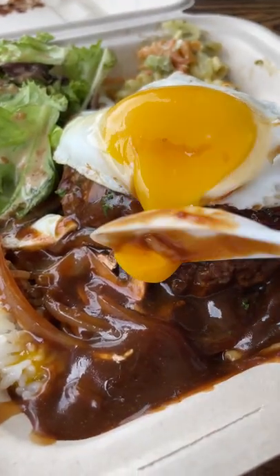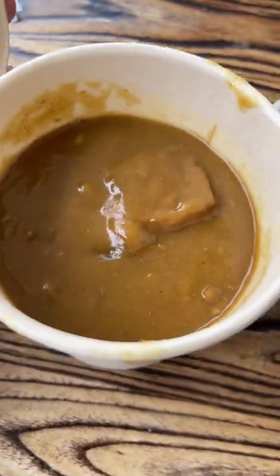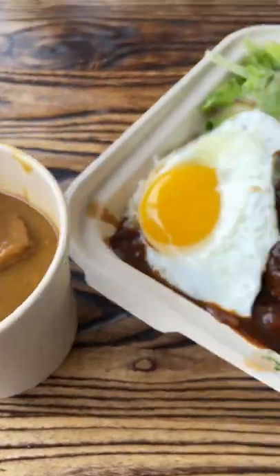The rich brown gravy added more richness and the egg drizzle action is always a great addition. I also ordered a side of Japanese curry because I could not resist. It was super flavorful and I enjoyed it with my meal.